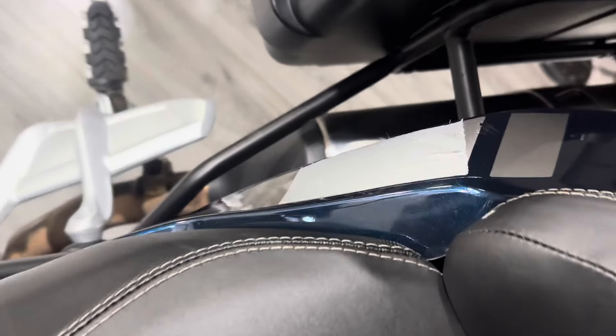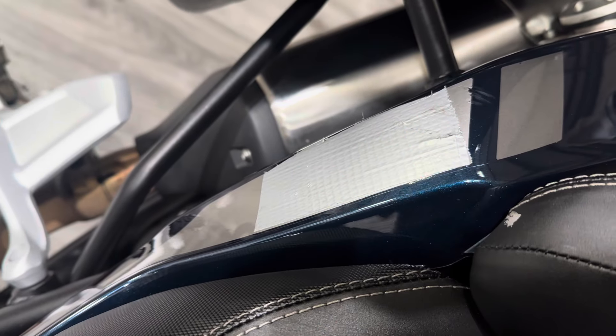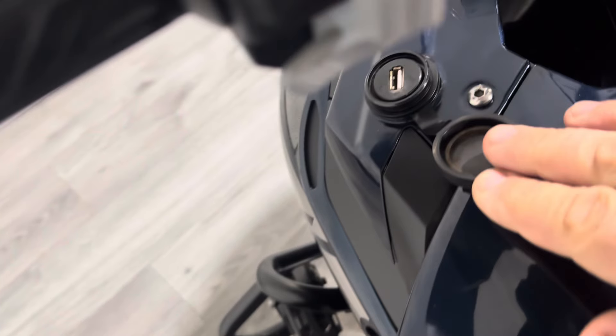The only thing to point out would be the tape that's on there. This has also got a USB port. Let me fire it up.